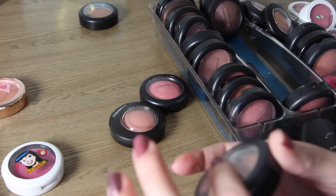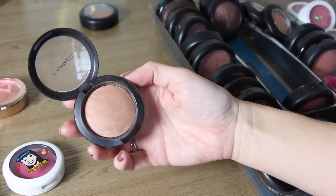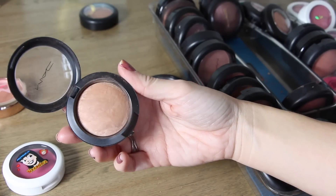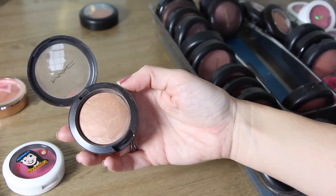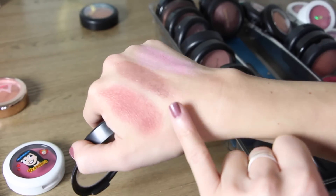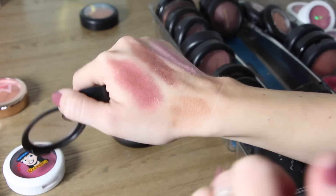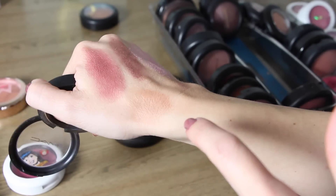This next one is called Pressed Amber and it's a little bit more of a bronzy colored blush. Really pretty — I like this one more in the summertime because it gives a bronze look, or you can even use it as a contour shade. It's really beautiful. That one is Pressed Amber.